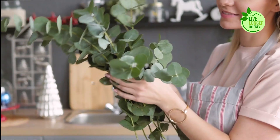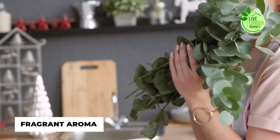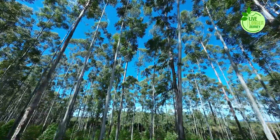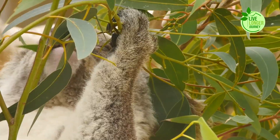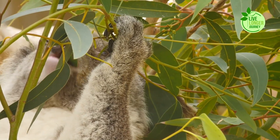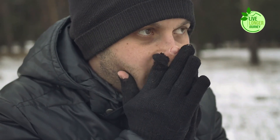Number 9: Eucalyptus. Eucalyptus, with its distinctive blue-green leaves and fragrant aroma, is a beautiful addition to your landscape and a potent ally for optimal lung health. Its decongestant and anti-inflammatory properties make it a natural champion for clearing blocked airways and easing chest tightness.